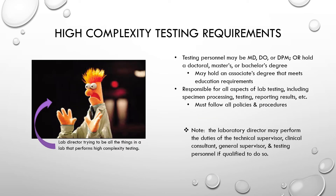Testing personnel for high complexity labs must have a minimum of an associate's degree and are responsible for all aspects of lab testing and results reporting, and must follow all policies and procedures. Again, the laboratory director may fulfill all of these roles if qualified to do so.